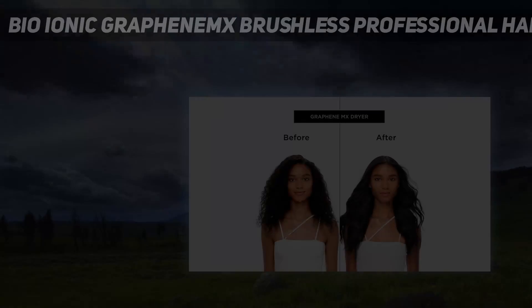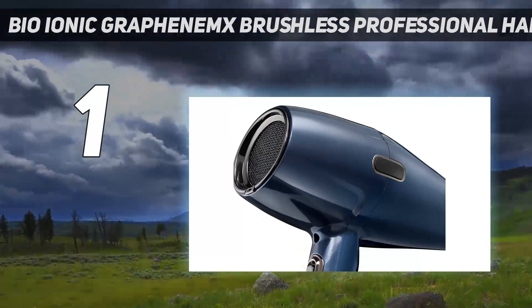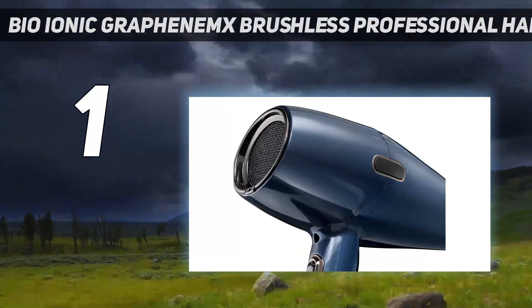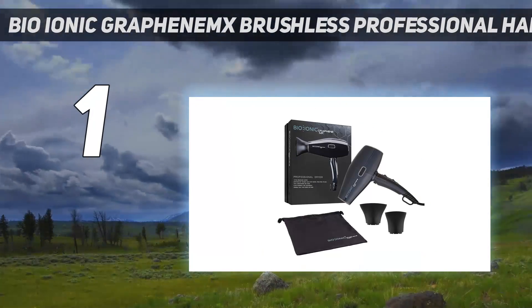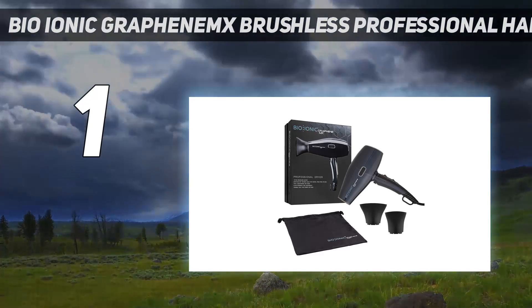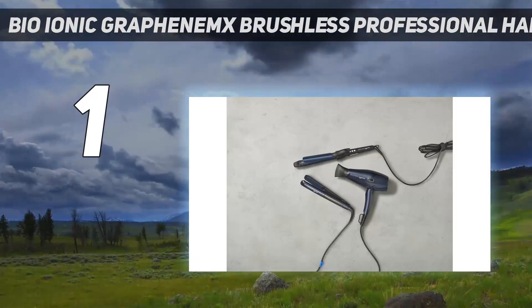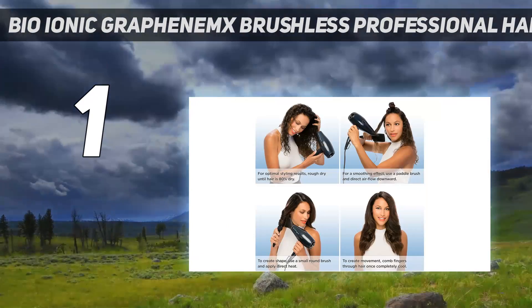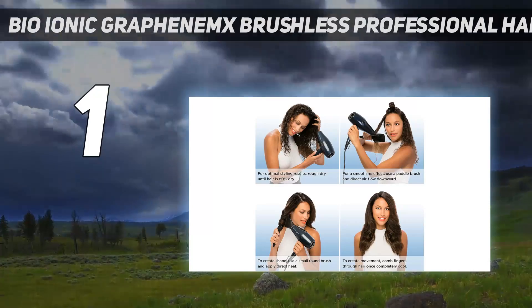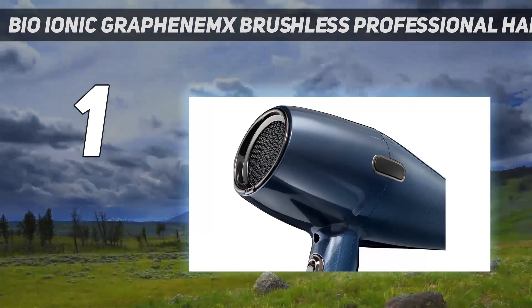And number 1: the Bioionic Graphene MX Brushless Professional Hair Dryer. Power-packed yet gentler than other models, Bioionic's hair dryer was mild on both hair and scalp in GH Beauty Lab testing, key for damaged or fragile fine hair. It had the lowest air temperature at the highest of three settings, yet still dried hair samples quickly. Expert evaluators found it comfortable to hold and that the attachments were easy to put on and take off.